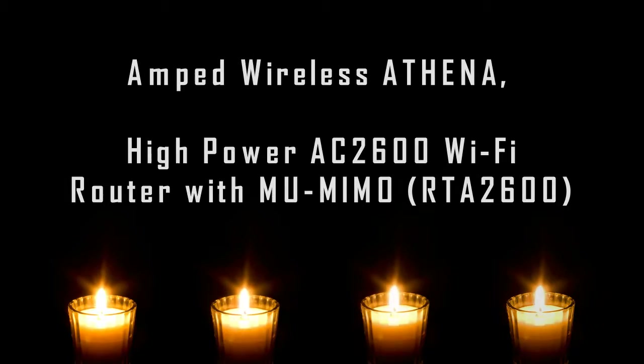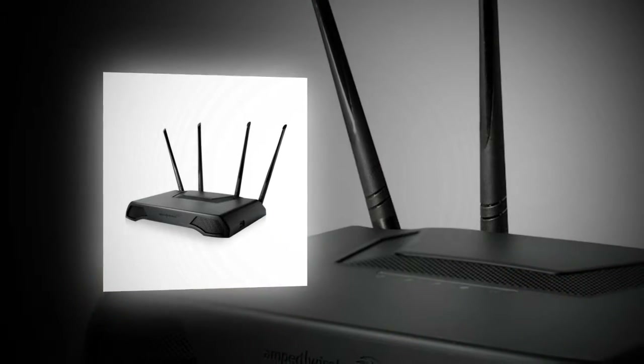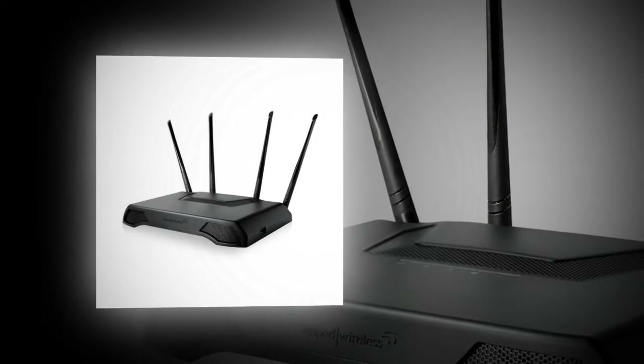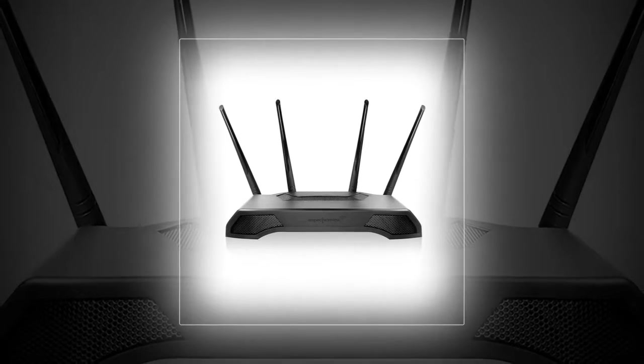The wireless router is easily one of the best we have used and definitely makes it to the best Wi-Fi routers 2017 list. With that said, this might not be the number one pick for hardcore network enthusiasts, but it is more than enough to keep things in order without making too much of a mess.